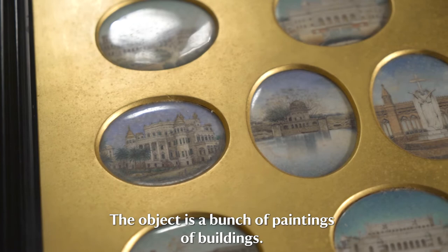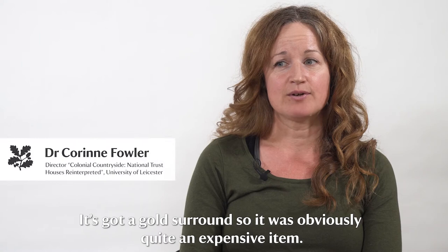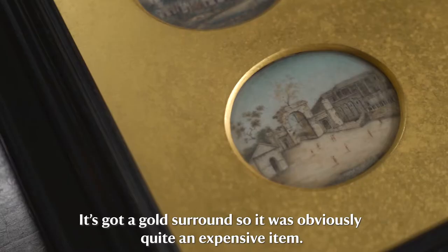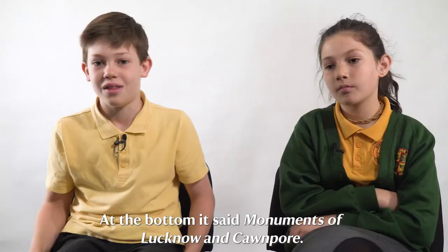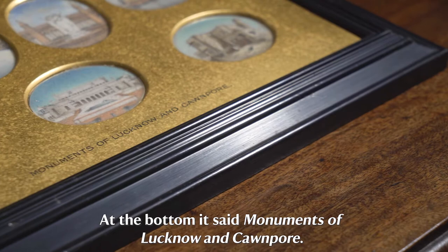The object is like a bunch of paintings of buildings. They look like they could be from India or Pakistan. It's got a gold surround, so it was obviously quite an expensive item. At the bottom it said monuments of Lucknow and Kanpur.